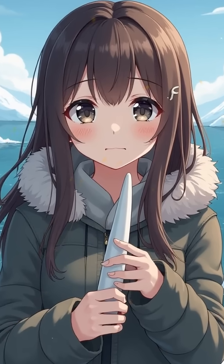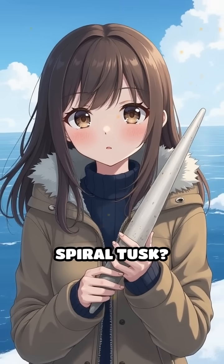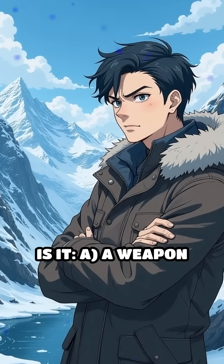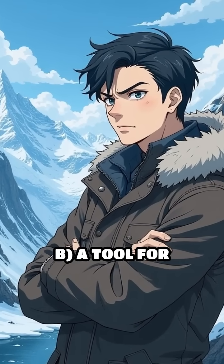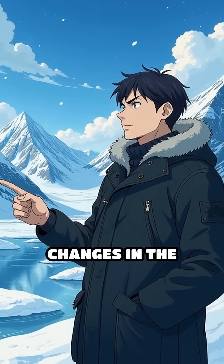Here's a mind-boggling question. What is the most surprising function of a narwhal's legendary spiral tusk? Is it A, a weapon for fighting rivals, B, a tool for breaking ice, or C, a sensory organ that detects changes in the environment?